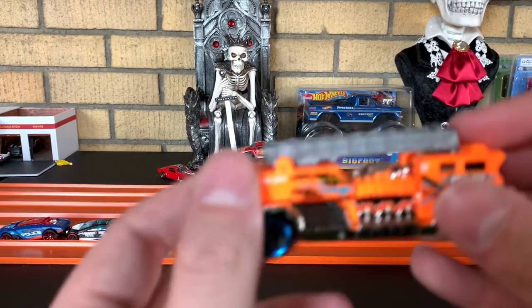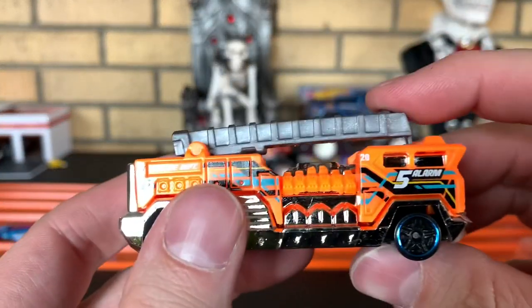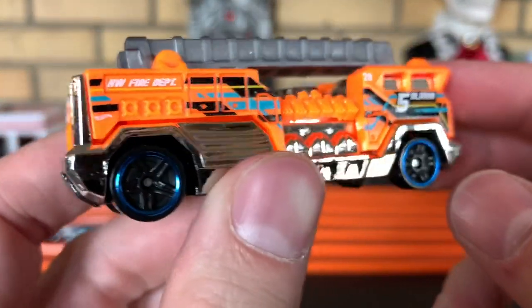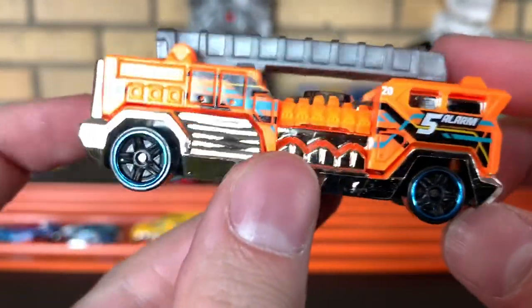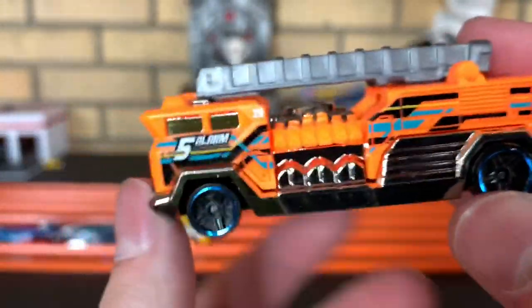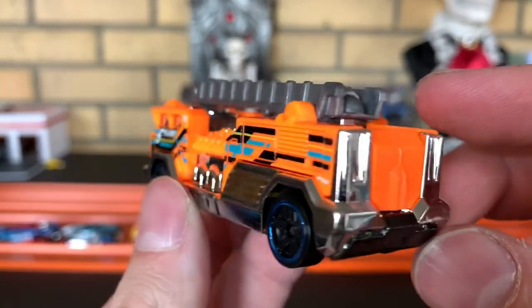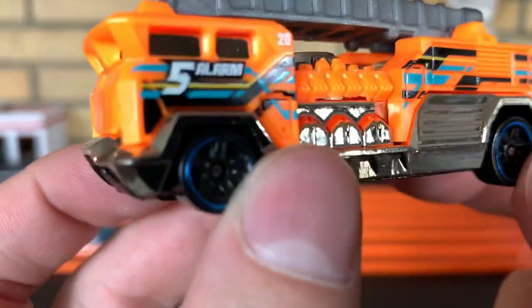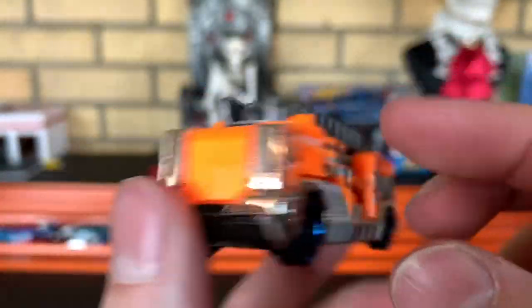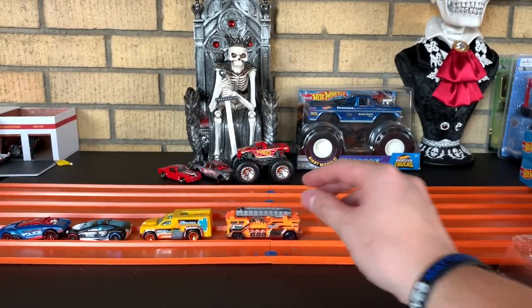Next up, we got Five Alarm. Does it move? It does move — nice. Didn't know if Mattel was going to cheap out and keep that stationary. Five Alarm is definitely a sweet model and definitely a great track vehicle. Engine number 20. Sharp.